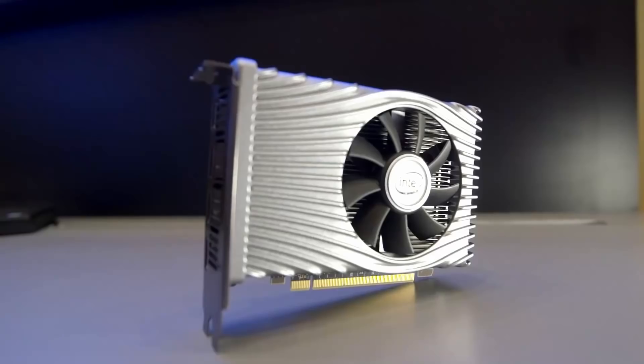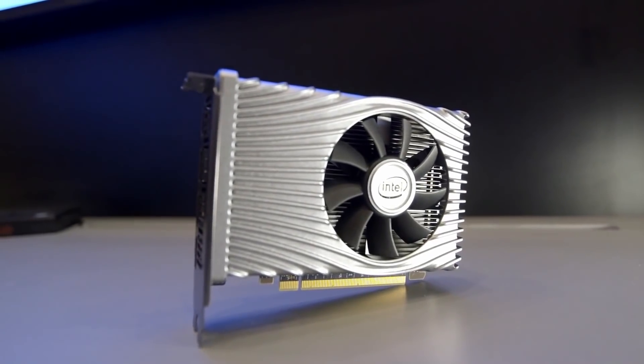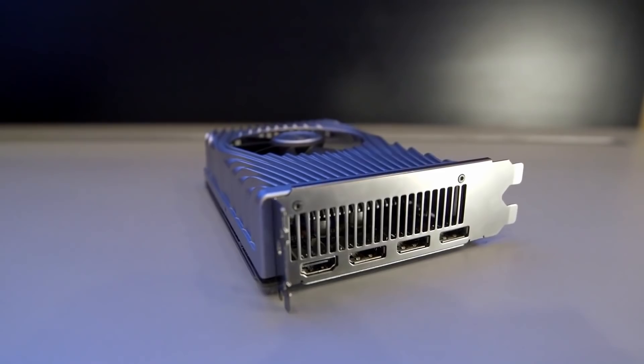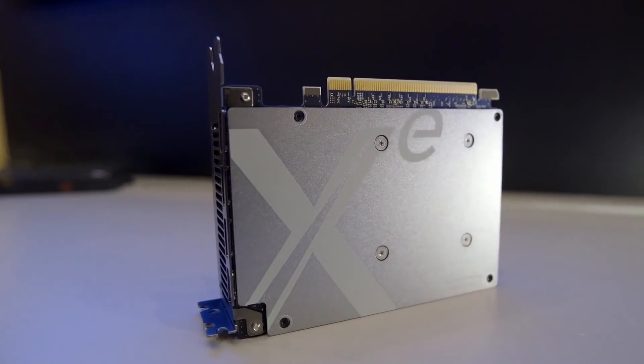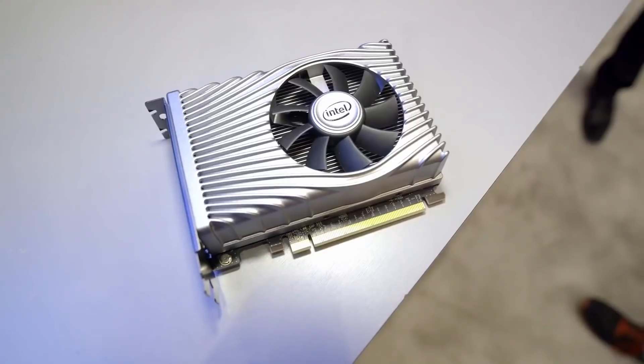This introduces the Intel Xe architecture. At CES, we got to see the Xe architecture in action, and this will be a very important milestone. DG1 will be the first product to use the Xe architecture.